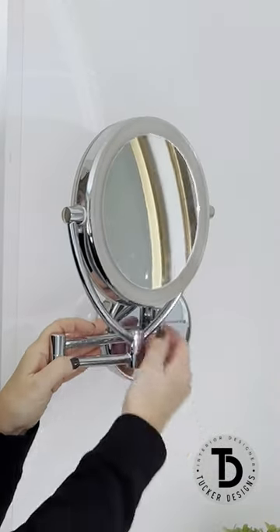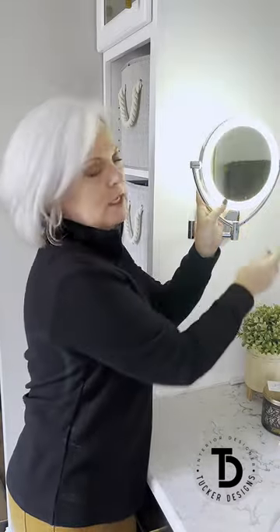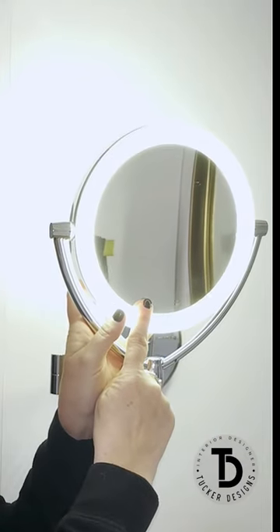This mirror attaches right to the wall. This one turns on right here. The new one will have a touch button right here that will turn on the light.